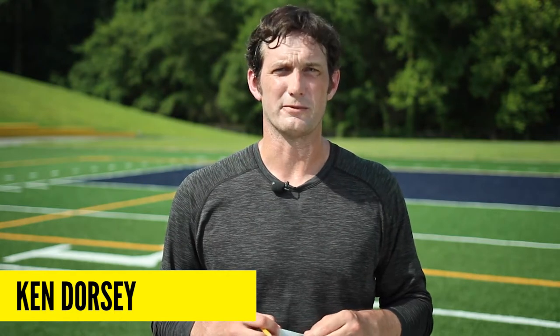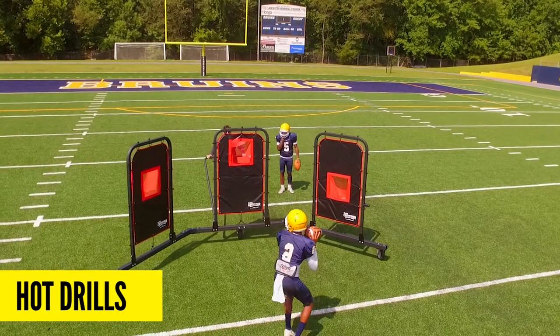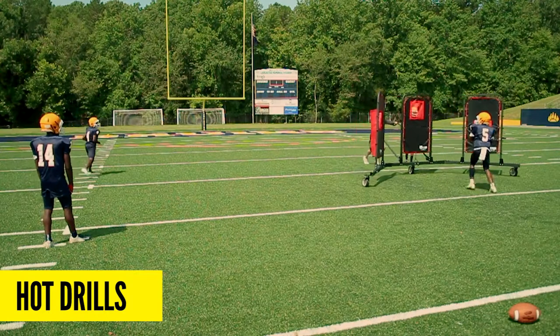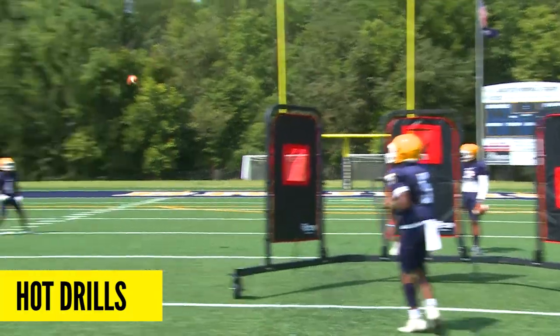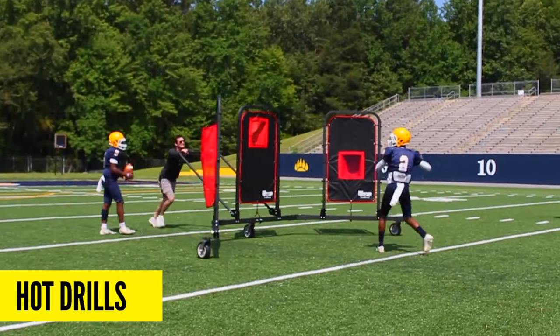The next drill we're going to work on is our hot drill. The quarterback's going to take his drop with the net coming at him and he's going to deliver the ball to the receiver accurately, either over the top of the net or through the window, depending on where his target is.